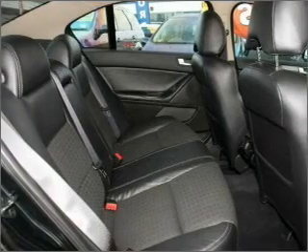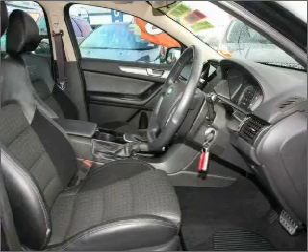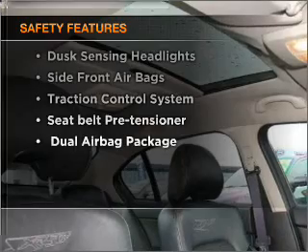Stand out from the crowd with premium wheels. Anti-lock brakes help to bring your vehicle to a safe stop, and for your peace of mind, the following safety equipment is included.